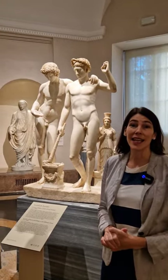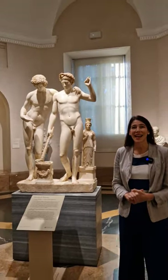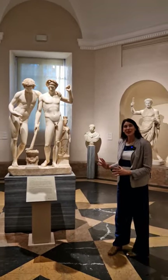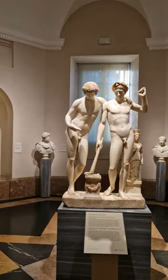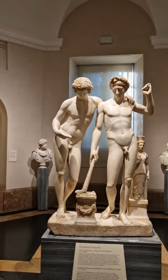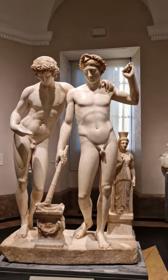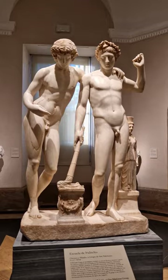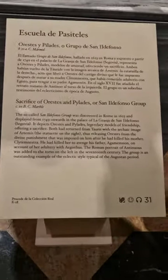Today we are in the classical sculpture galleries on the ground floor, and I'd like to tell a little bit of the story of this central piece that draws our attention right when we come into these galleries and has fascinated people for centuries.